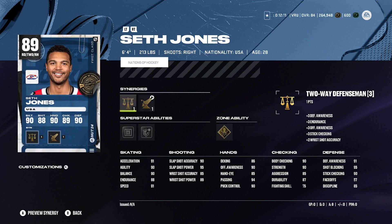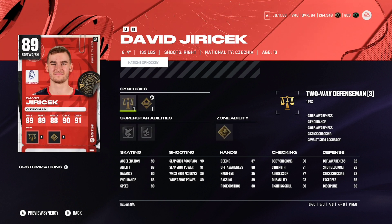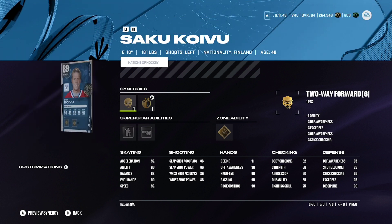This is one you're definitely going to want to potentially look at if you need defensemen. Seth Jones at 6'4", 213 — he's got really good speed, decent shot, decent defensively. Same with Juracek — he's got the 6'4" frame, 199 pounds, a little bit slower than Jones, but still an absolutely solid card here as well.